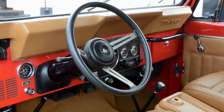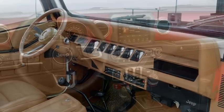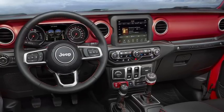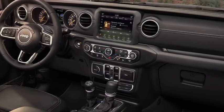We started the design looking towards the past so that we were influenced by the vehicles that came before. The overall horizontality of the instrument panel — that's from the original CJs. The top pad brow and all the trapezoidal elements, that's more from the YJs.